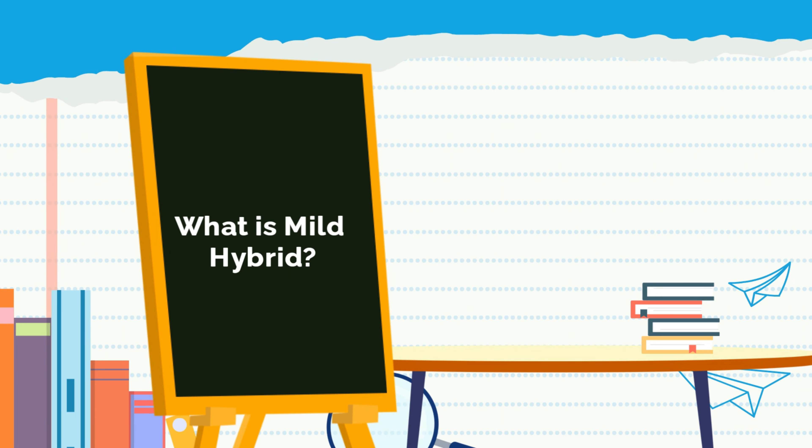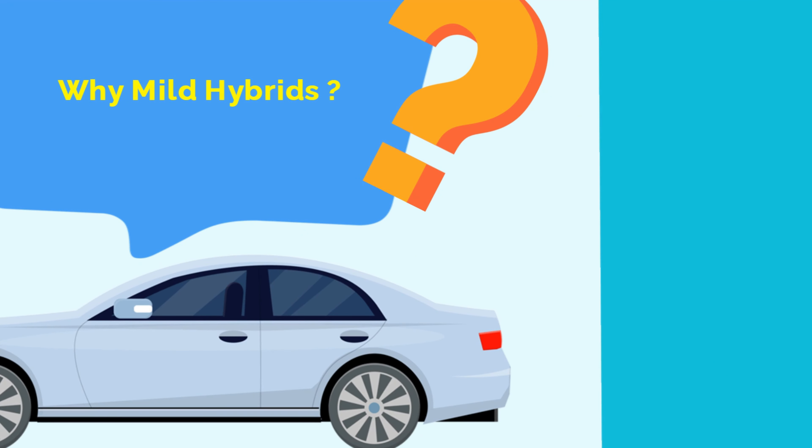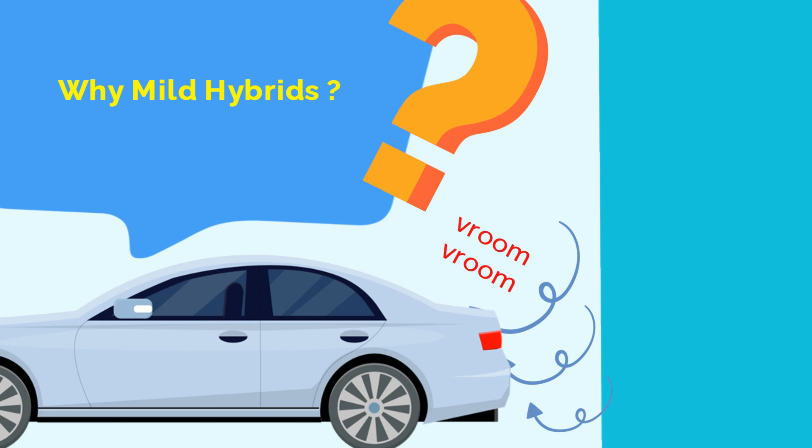Mild hybrids is one of the newest innovations in hybrid technology. A mild hybrid system typically isn't going to propel the vehicle on electric power alone. The system is used to give a small boost to the vehicle's gasoline engine, typically upon acceleration from a dead stop, and to assist in removing the burden of power-hungry systems, such as air conditioning, on the gasoline engine.